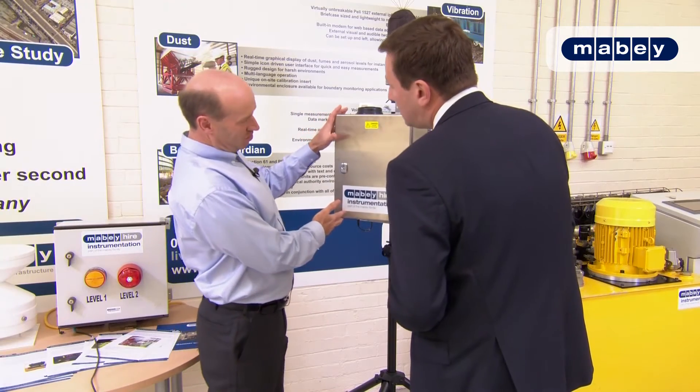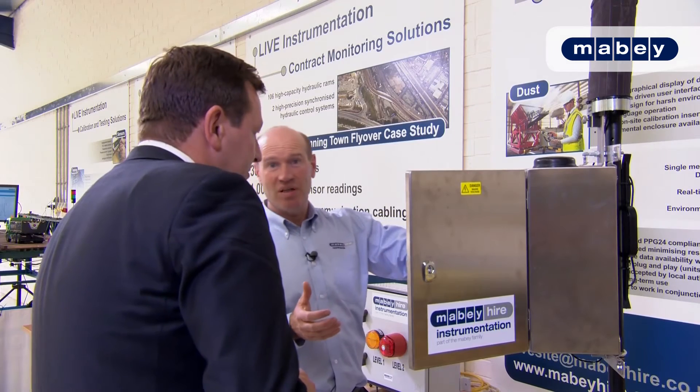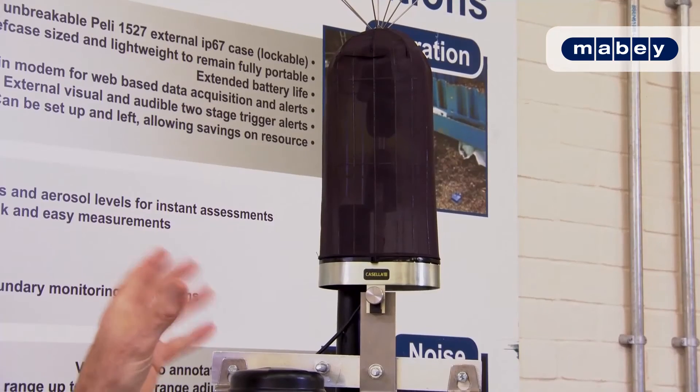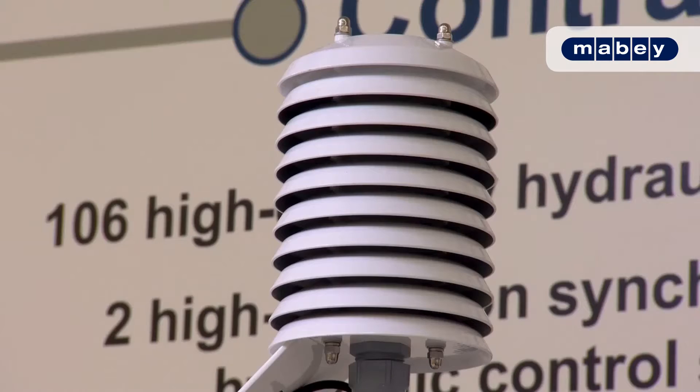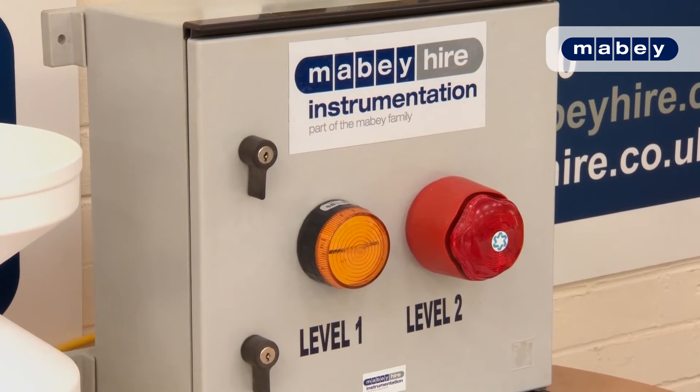We put them in stainless steel boxes to protect them because they're going into quite an aggressive environment. And it's not just structures that the live instrumentation team can support — environmental monitoring for everything from noise to dust, vibration to humidity, gases to acids can alert a contractor when levels exceed what is normally to be expected.